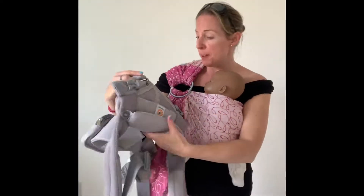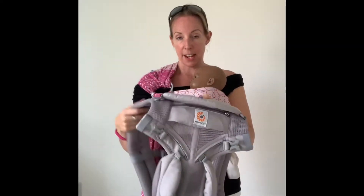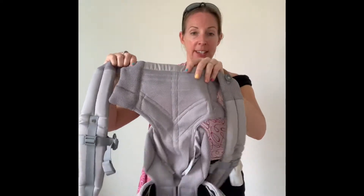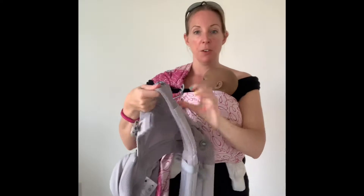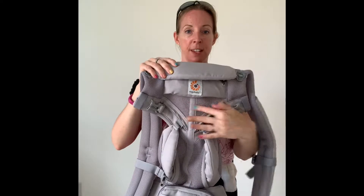The last one I'm going to show you is the Ergobaby Omni 360, and this is their cool mesh version — a more breathable version of their standard carrier. You can see on the video that there's mesh on the straps and breathable mesh panels through here, so it's a little bit more breathable than their standard carrier but still has all the same structure. There are absolutely loads of different options around, so do a bit of research — you can have a look at my videos on my YouTube channel, South East Slings, to see some of them demonstrated.